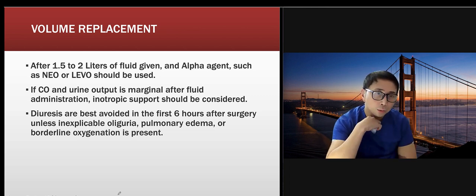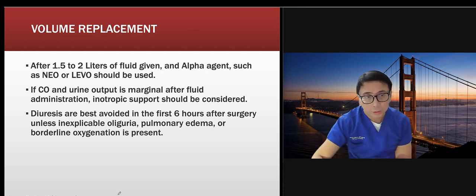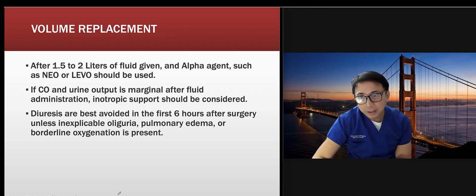Do not start inotropes until you talk to your team. If you just received this patient and blood pressure has been okay, consult your team first. Diuresis is best avoided for the first six hours unless there's inexplicable oliguria or pulmonary edema. To assess for pulmonary edema, look at your pulmonary artery pressure on the hemodynamic monitor and review your chest x-ray.